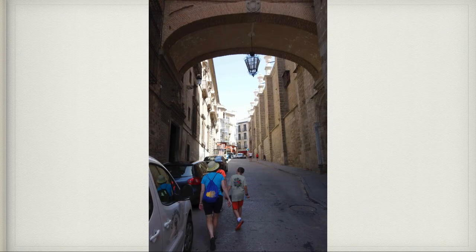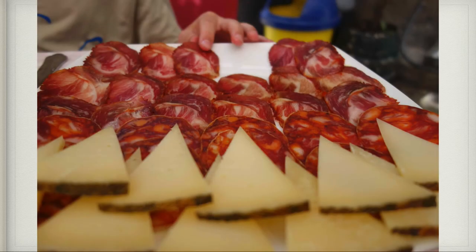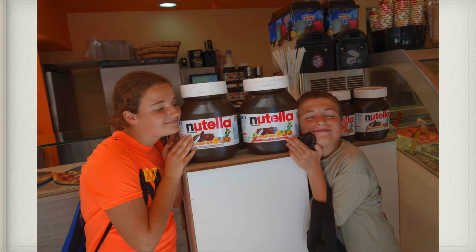This is one of the streets in Toledo, Spain — just another gorgeous street. Here we are at lunch. I got meat and cheeses like every meal. And Nutella is one of my favorite foods, so when I saw this in a gelato shop in Toledo, I was very, very excited.